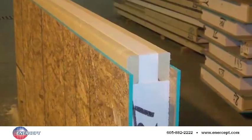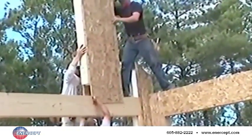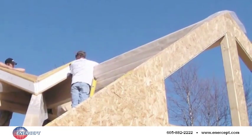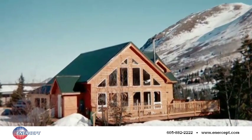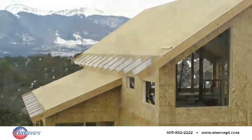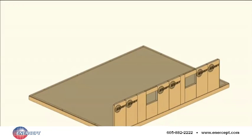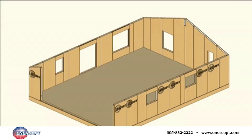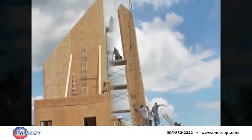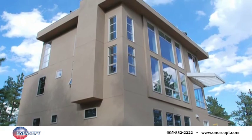Building with Intercept structurally insulated panels makes more sense than ever. A house or business built with Intercept panels goes up faster, has fewer setbacks, and provides years of superior thermal performance and energy savings. SIPs technology has come of age, and Intercept is precisely the kind of partner you'll need to help you translate that technology into increased growth and healthy profits.